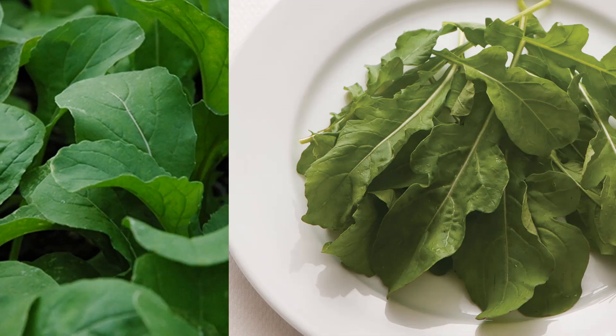Number 8, arugula. Arugula is very powerful because it's high in antioxidants. It's got the lovely green colour and it's low in calories.